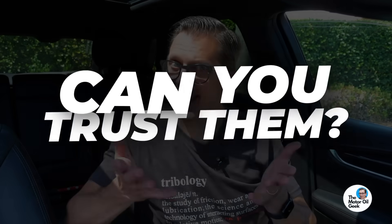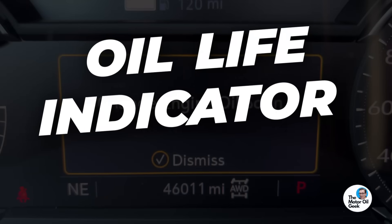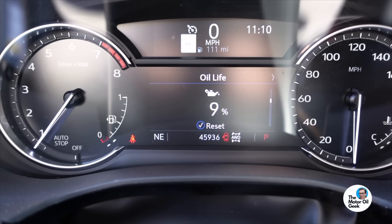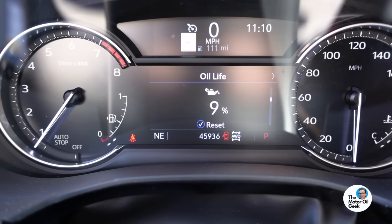Oil life indicators — can you trust them? Hi, I'm Lake, the motor oil geek, and the oil life indicator on this Cadillac says it's at 9%. So let's pop the hood, take an oil sample for analysis, and find out.